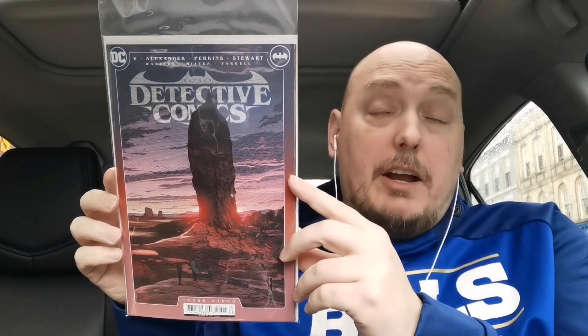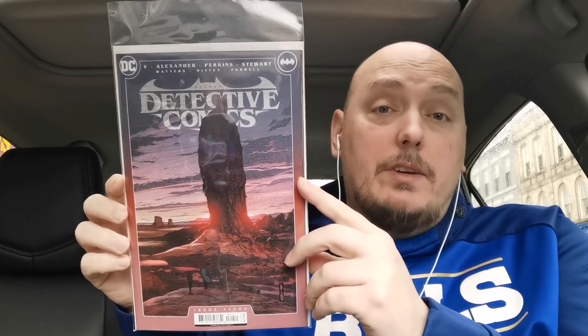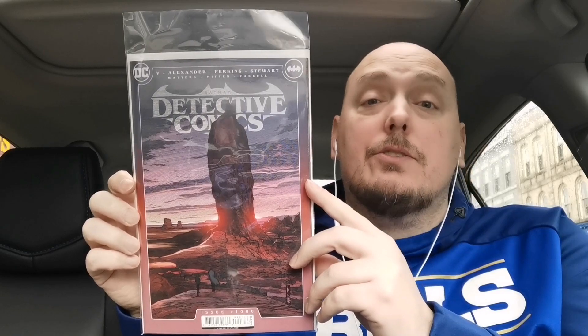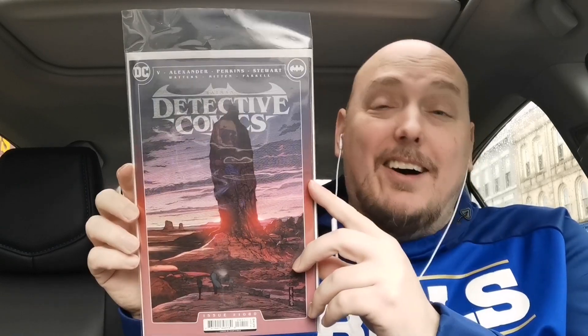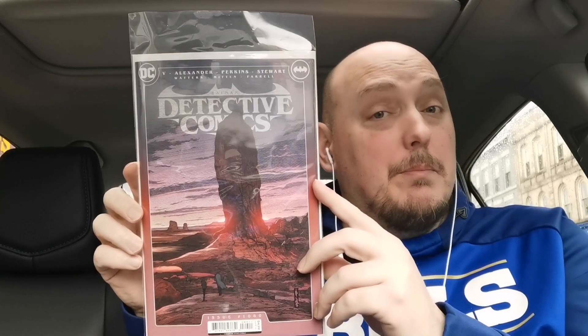Carrying on with DC — this is issue 1080 of Detective Comics. My favorite DC read of the year is Detective Comics. It's just been really, really good. Ram V has done an excellent story and I've been hanging on the entire time. I recommend this arc of Detective Comics.